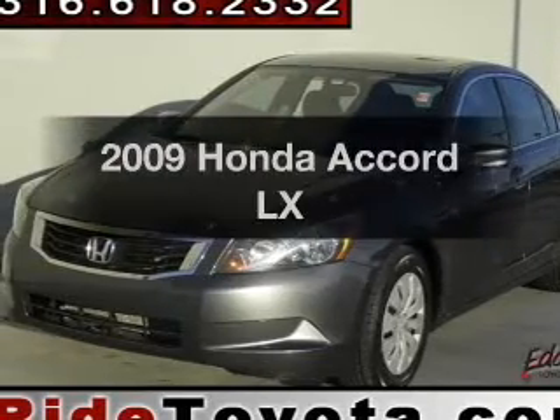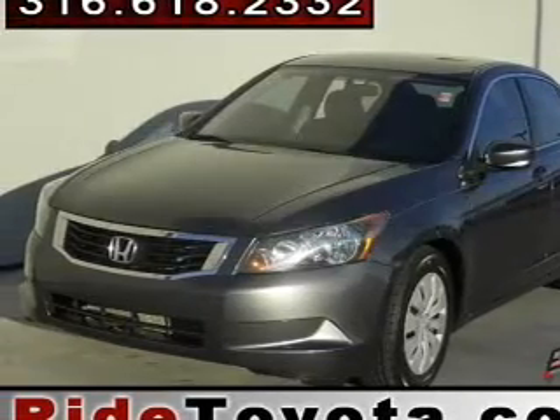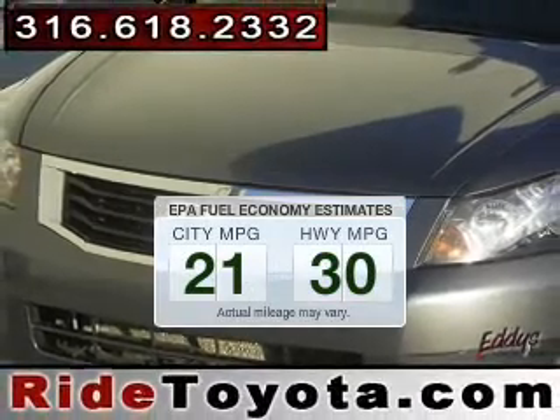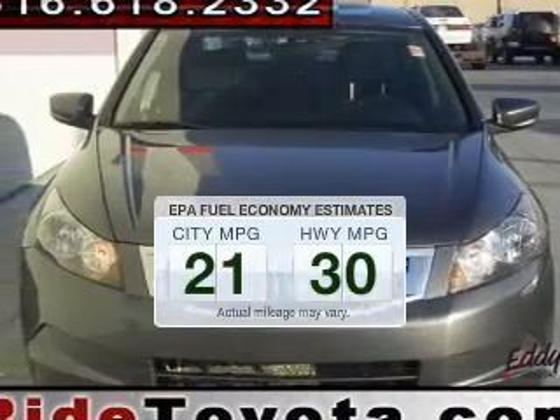Get noticed in this 2009 Honda Accord. This is the set of wheels you've been looking for. Save your money. Make less trips to the gas station to fill your gas tank when driving this fuel-efficient vehicle.